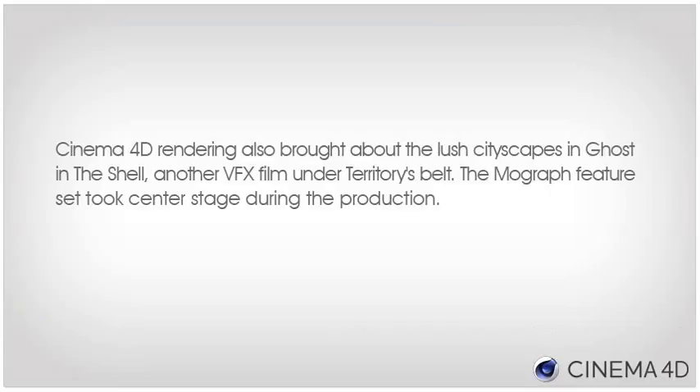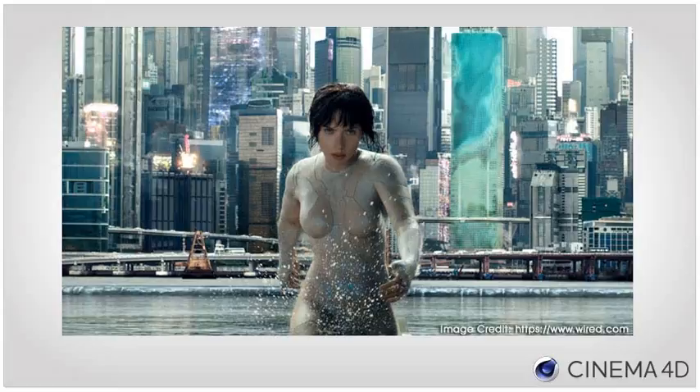Cinema 4D rendering also brought about the lush cityscapes in Ghost in the Shell, another VFX film under Territory's belt. The MoGraph feature set took center stage during the production. MoGraph proved to be indispensable for bringing our creative ideas to life, using the module to create the animated noise of the building wrappers that featured on the skyscrapers, really adding a vibrancy to the cityscape.